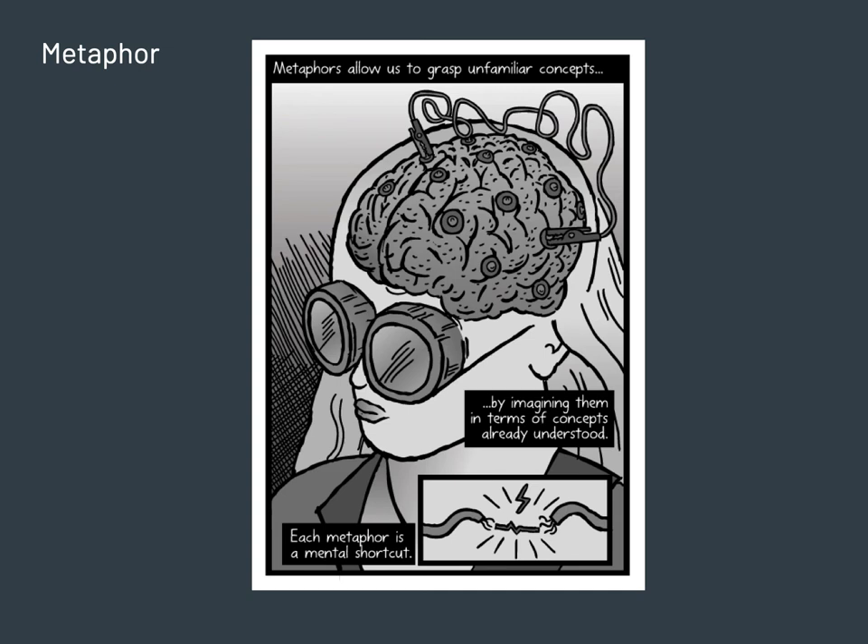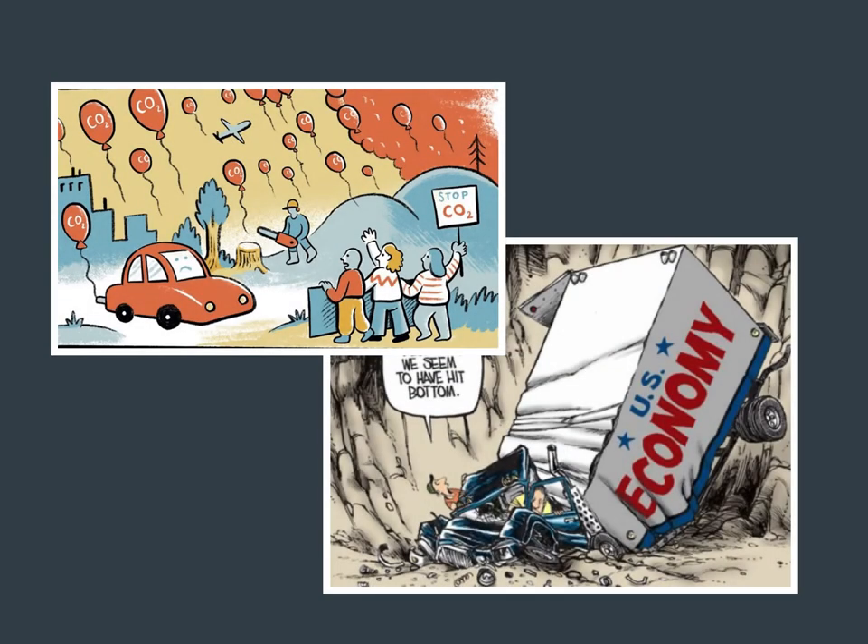Another characteristic — or tool — used in comics is metaphor. You see it even more in political comics and newspaper comics. Metaphor allows us to grasp an unfamiliar concept by imagining it in terms of concepts we already understand — it's a mental shortcut. We understand what's happening in a person's brain because we understand how a car battery is charged up. The synapses are the wires. That's easier to understand than the medical terminology.